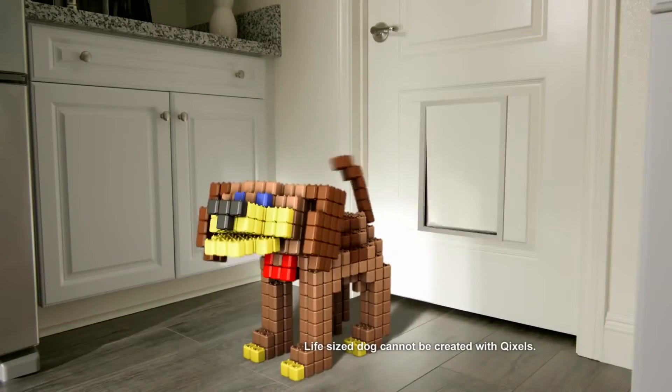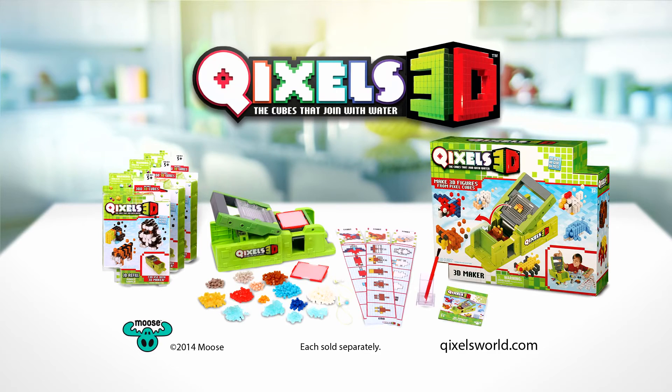What can you build? Quixels 3D Maker. Additional sets sold separately. Out now!